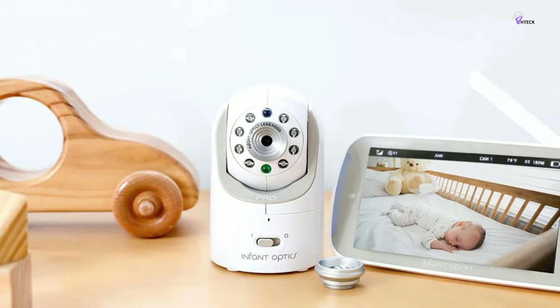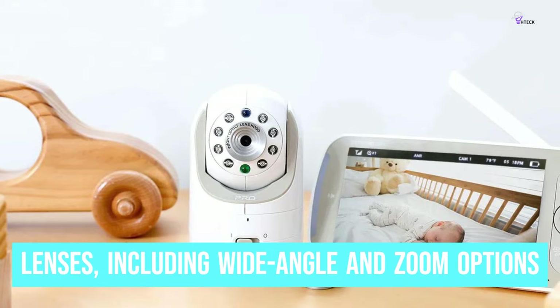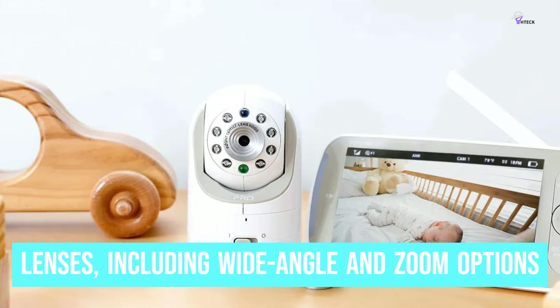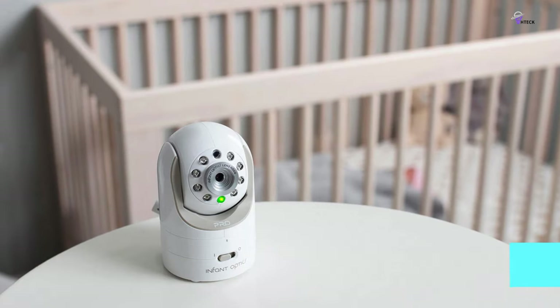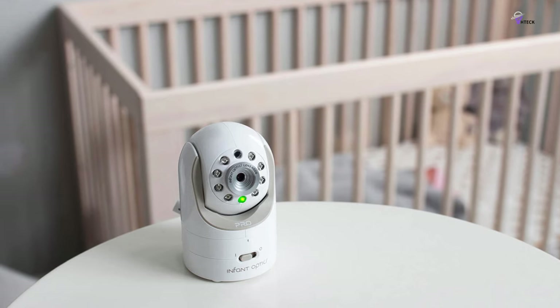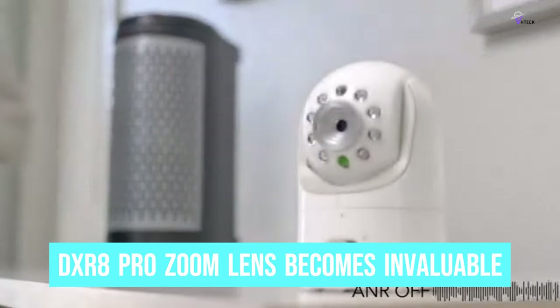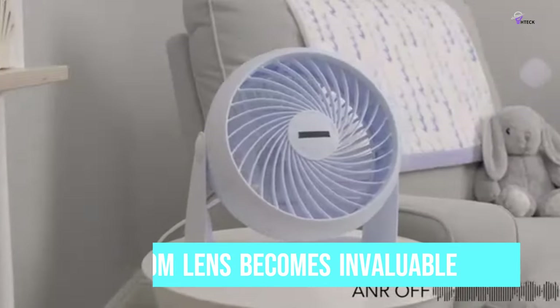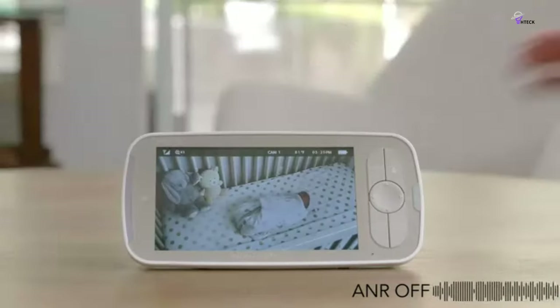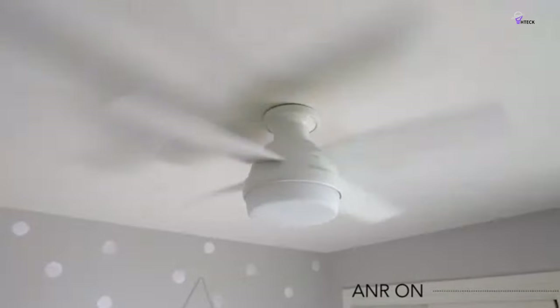While its mechanical aesthetics may not be the best, it makes up for it with an array of high-tech lenses, including wide-angle and zoom options, providing unparalleled viewing flexibility. As children grow, they become more curious and mobile. This is where the DXR 8 Pro zoom lens becomes invaluable. For example, if a toddler decides to sleep on the floor vent instead of their bed, parents can zoom in from across the room to check on them, ensuring their safety and peace of mind.